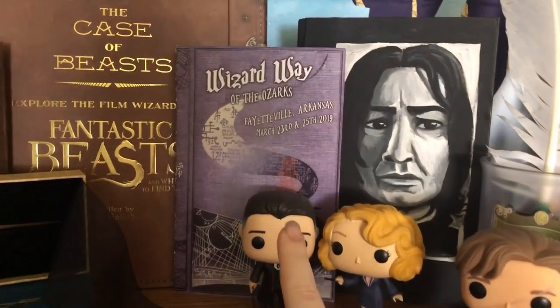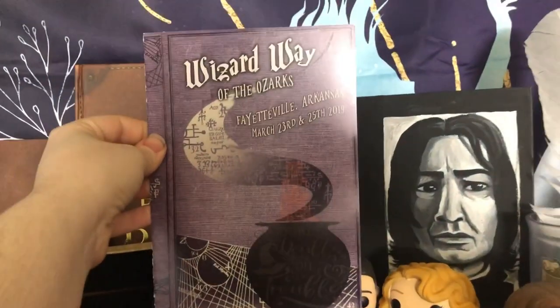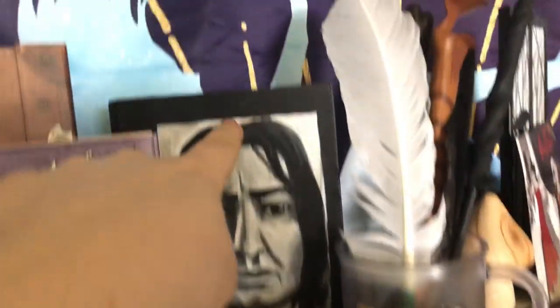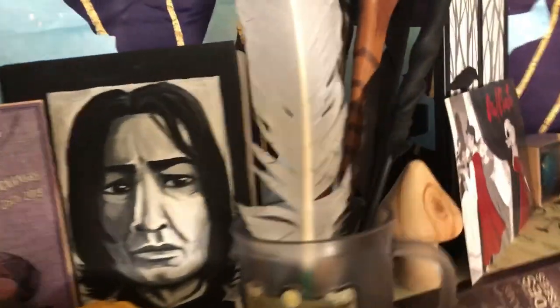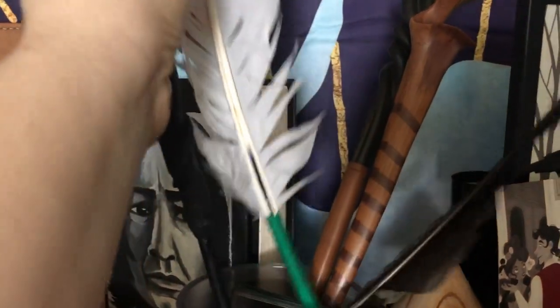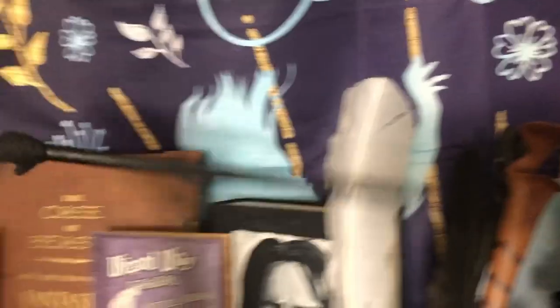Then I have this — My Wizard Way of the Ozarks program. I kept it because it looks like the sixth-year potions book and I like it. This is a hollowed-out book that I got at last year's con. Then over here I have some feathers — this one's actually supposed to be a quill, this one is a feather I found when I was in college. I have this homemade wand that I got at last year's con.